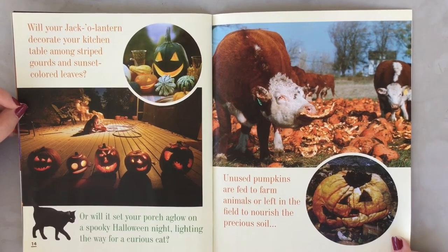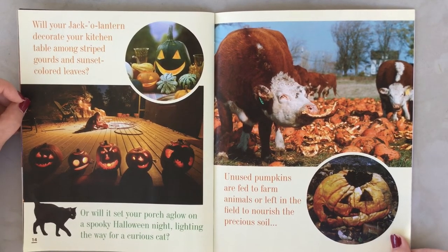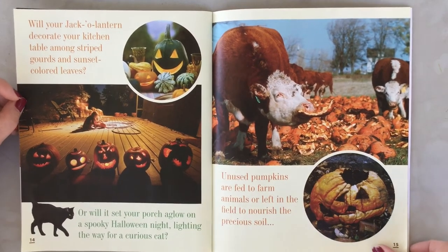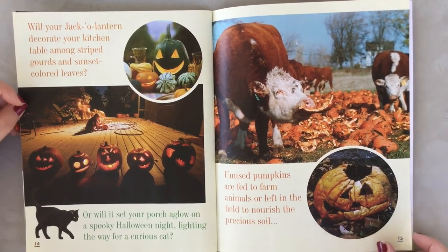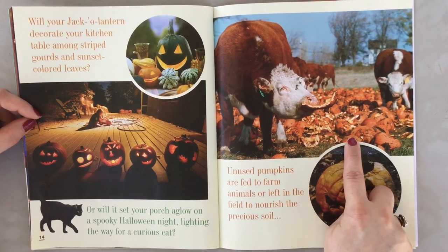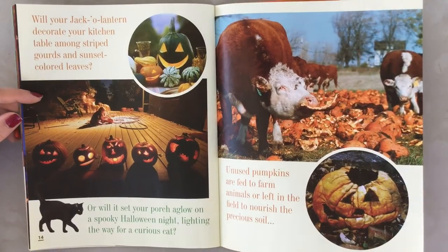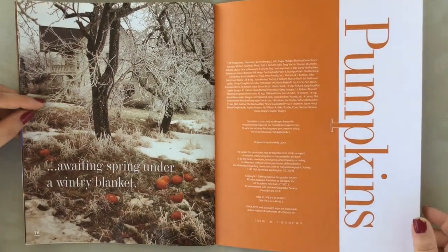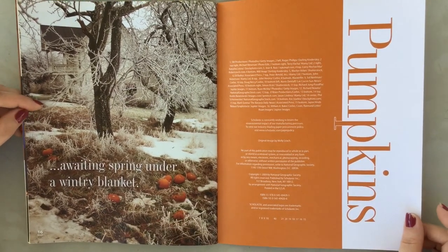Unused pumpkins are fed to farm animals or left in the field to nourish the precious soil. Look at the cow eating a pumpkin — cows like pumpkins too! It's a sad jack-o'-lantern. When pumpkins decompose, they break down into the soil and feed it — the ground eats the pumpkin. That's pretty neat. Awaiting spring under a wintry blanket.